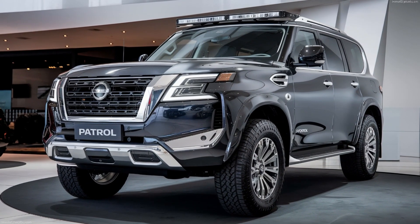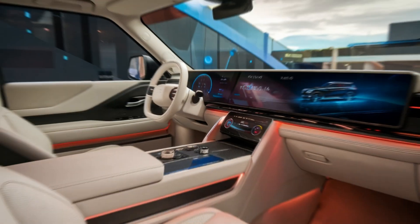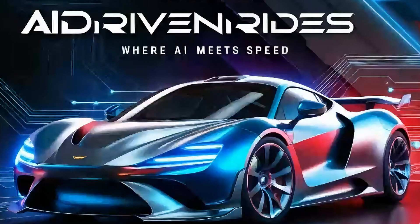So what do you think about these rumors? Is the 2025 Nissan Patrol Y63 the future king of luxury SUVs? Let me know in the comments below, and don't forget to subscribe for more updates on the latest cars and concepts. Until next time, stay driven!